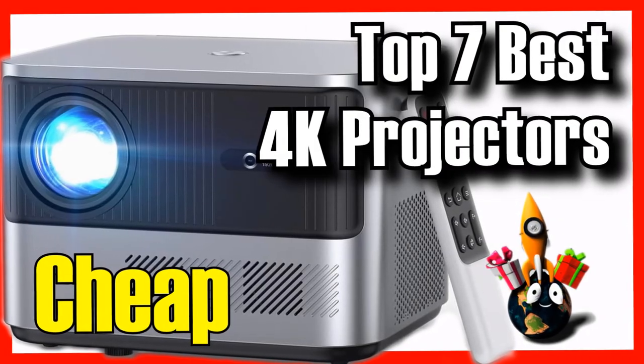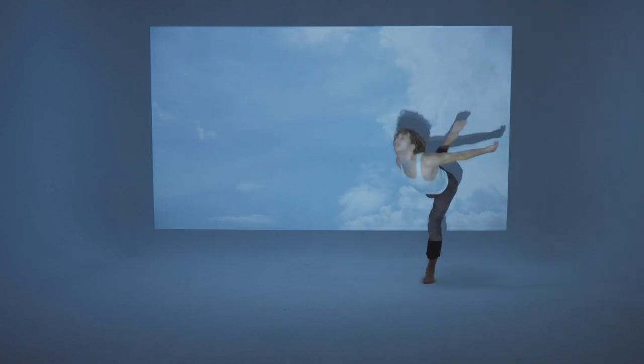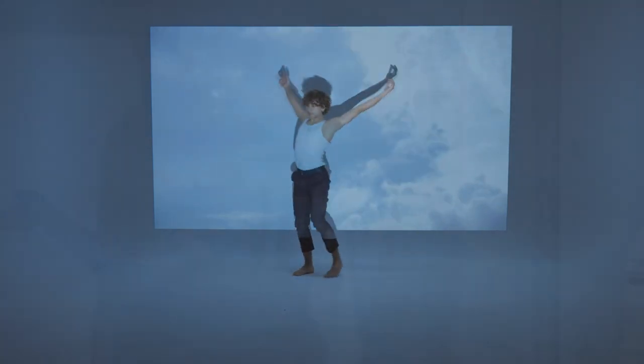Today on DecideZone, we're going to show you an essential article for enhancing your home theater experience. We're going to show you the 7 best 4K projectors on Amazon, with incredible quality-price ratios.